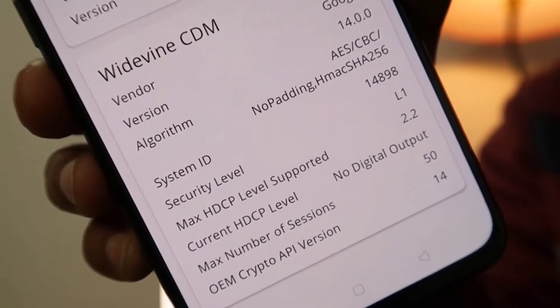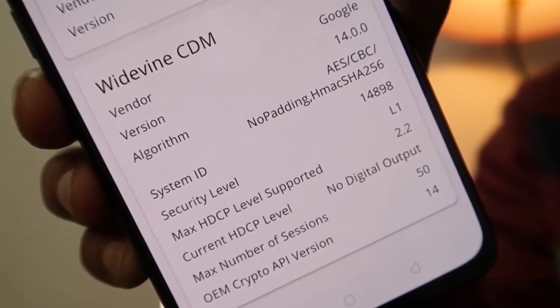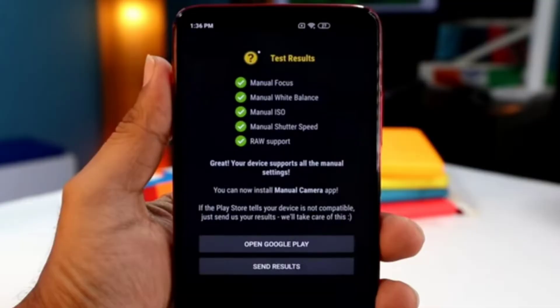Both phones support Widevine L1, meaning you can stream Amazon Prime and Netflix at 1080p. They also support Camera2 API, so you can use Google Camera. These are good additional features available on both devices.